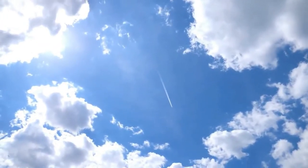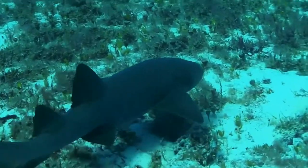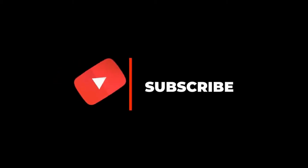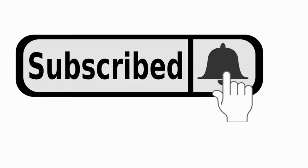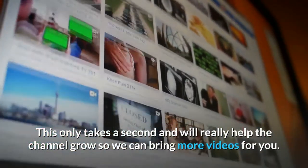Hello and welcome back to Blue Sky Media. Today we have another episode of facts about sharks. We post new videos daily, so be sure to click like and subscribe and tap the bell notification button if you want to know when we upload new videos.